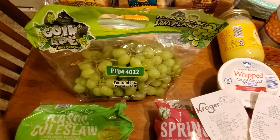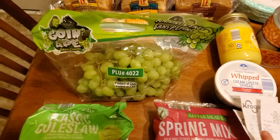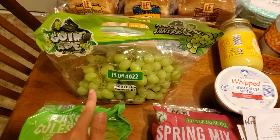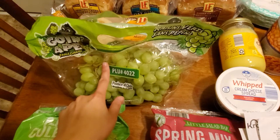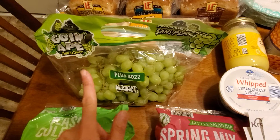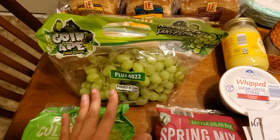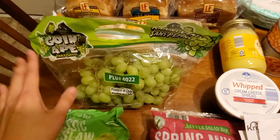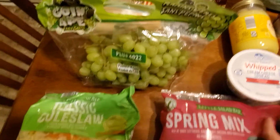Next thing is green grapes. These were $1.59 a pound — just about two pounds. I got some really good green grapes from Meijer a couple weeks ago, and they were great at Aldi too, so hopefully that just means green grapes are good right now.